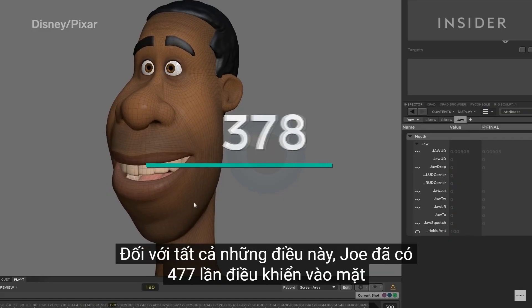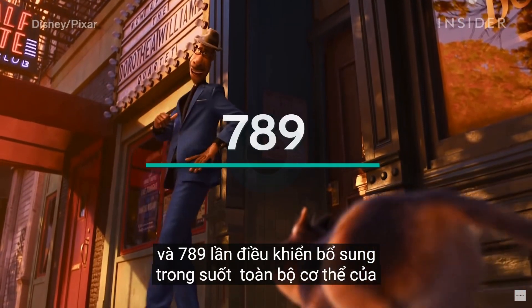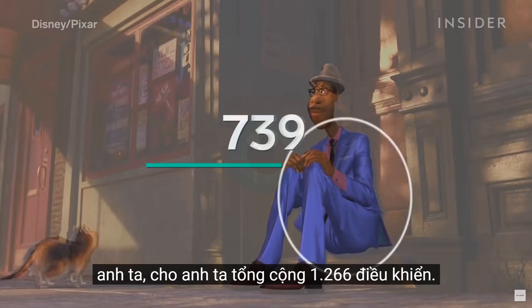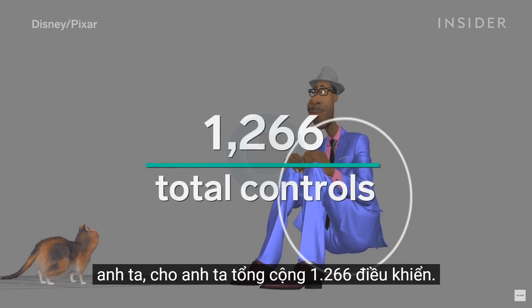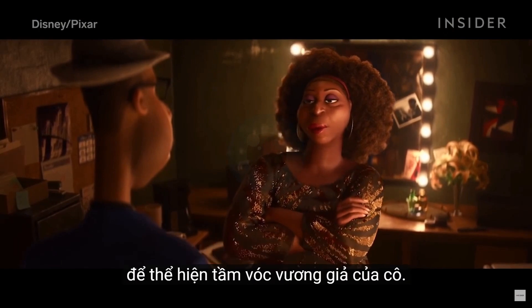These state-of-the-art hand and wrist controls weren't just useful for playing music — they also allowed for flexibility. Like Linguini in Ratatouille, Joe is tall and lanky and has a lot of frenzied movements that had to be highlighted in scenes where he is inhabited by 22. For all this, Joe had 477 controls in his face and 789 additional controls throughout his entire body, giving him 1,266 controls total. Conversely, they limited the movements on Dorothea to show her regal stature, even going as far as removing subtle blinks and nods.